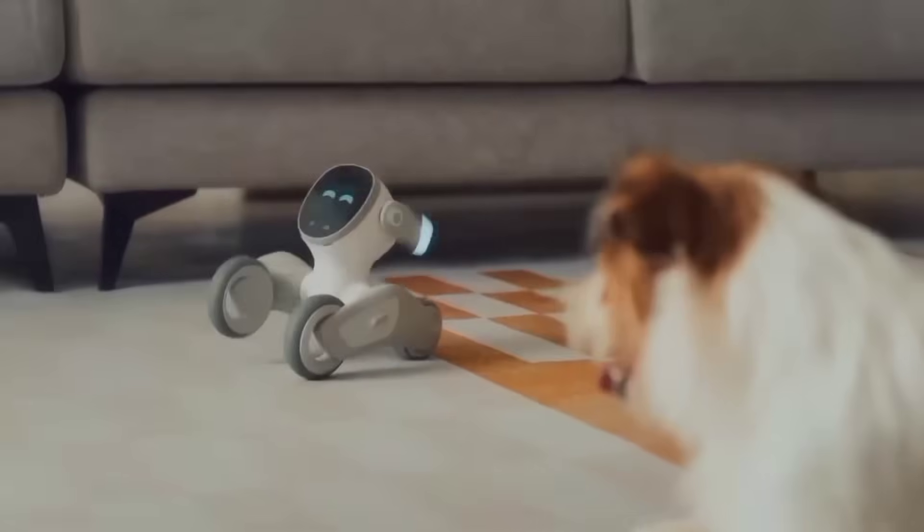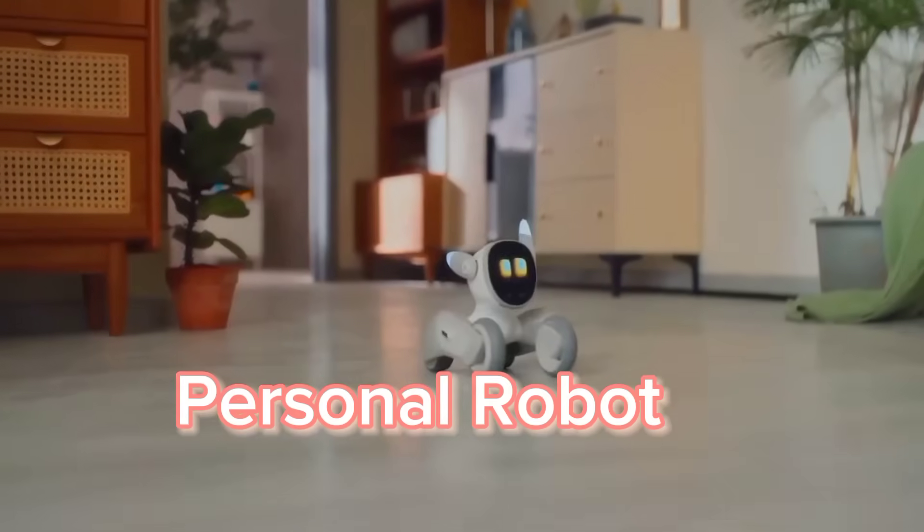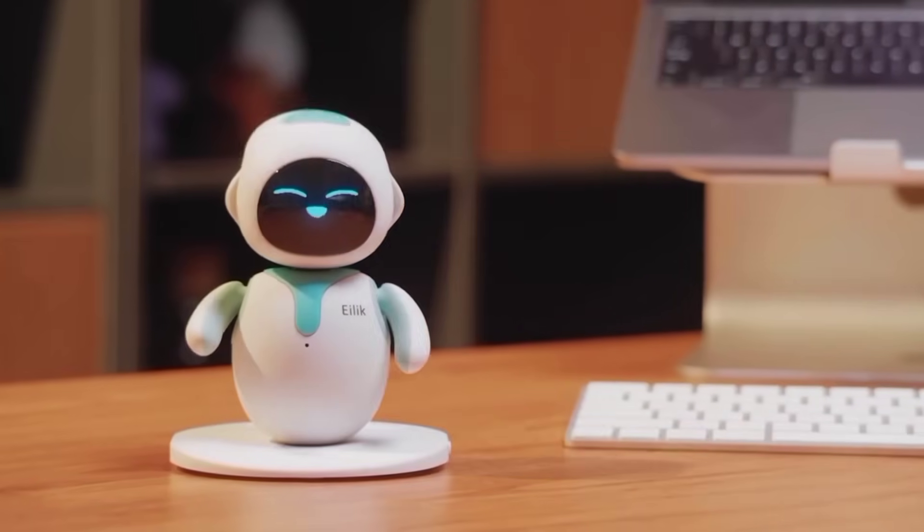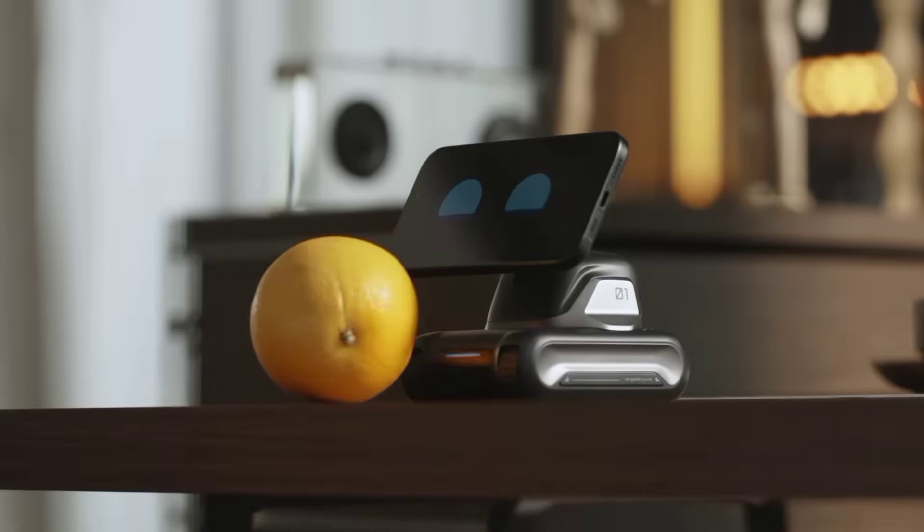If you have been considering investing in a personal robot for your home, there are a variety of options to choose from, but it's important to choose the one that fits your needs and lifestyle.